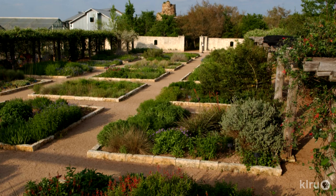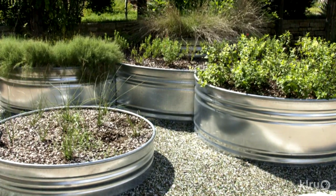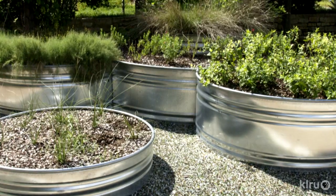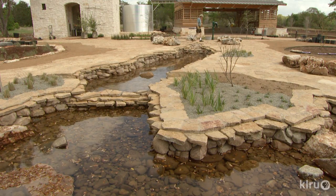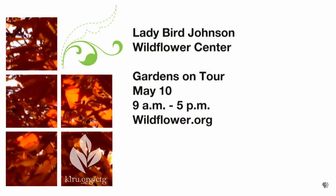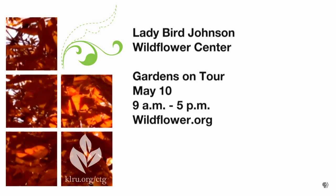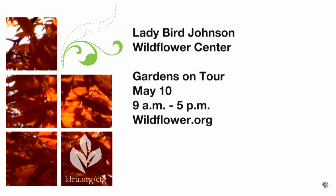As always, part of the tradition is the Wildflower Center itself is part of the tour. People can visit these five beautiful spaces and then swing by — and the new family garden will be open as well, so that'll be a good treat. Just a quick reminder: the date is May 10th, the Saturday before Mother's Day, from 9 to 5. All the details are on our website, wildflower.org. Photography is allowed at all except one of the gardens this year, and the one that doesn't allow it is still really worth seeing.